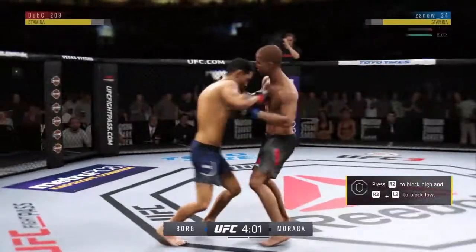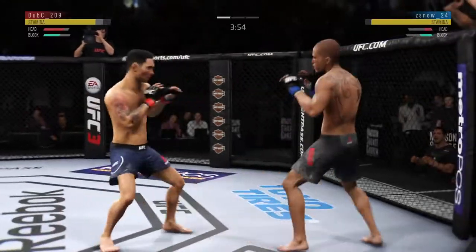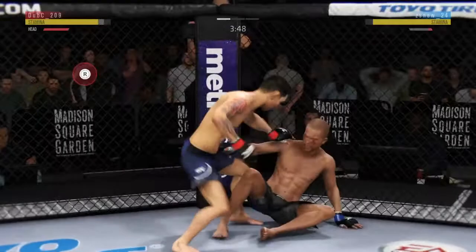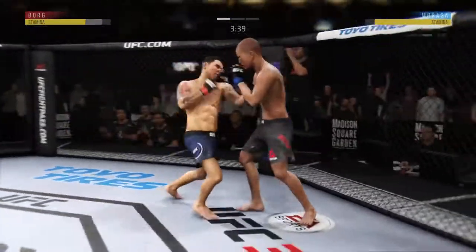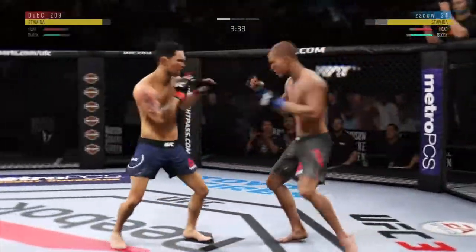Well, you've got to fault the strategy here. I'm not saying he bet on the opponent, but he's moving right into that straight punch. Quick kick to the head — he's hurt, he's stunned. Hard shot from the clinch, and back to the feet.